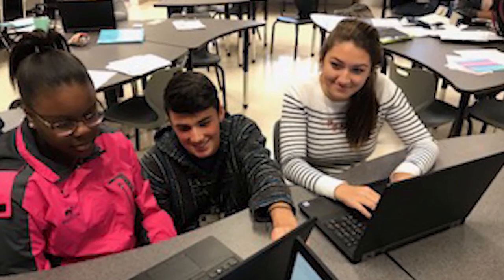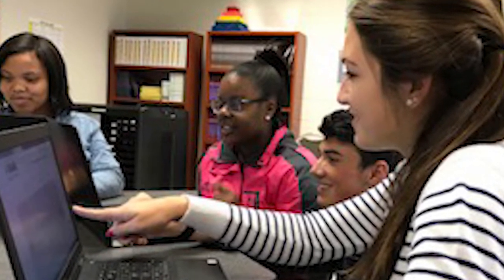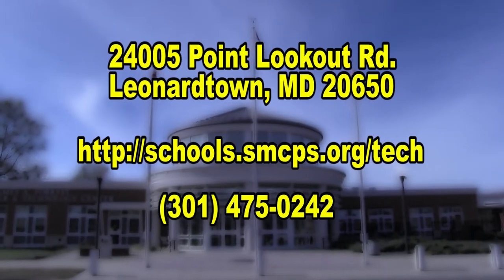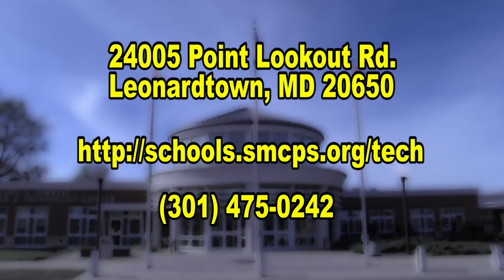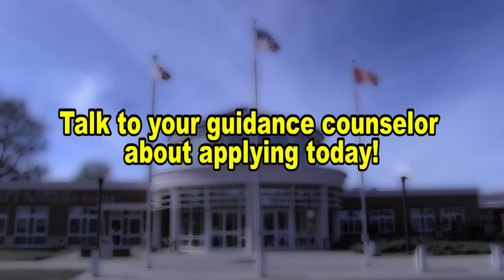Educators Rising — students enrolled in the Teacher Academy of Maryland are encouraged to join Educators Rising, a national network of students and teachers inspired by the teaching profession. Our address is 24005 Point Lookout Road, Leonardtown, MD 20650. Visit our website at schools.smcps.org/tech. Call us at 301-475-0242. The Tech Expo dates are Thursday, January 18th, and the snow date, Thursday, January 25th. Talk to your guidance counselor about applying today. See you soon at the Tech Center.